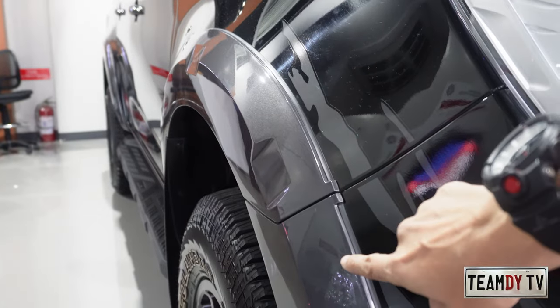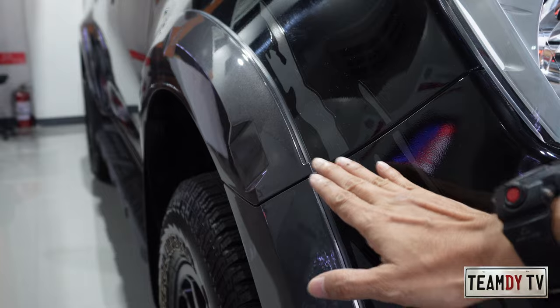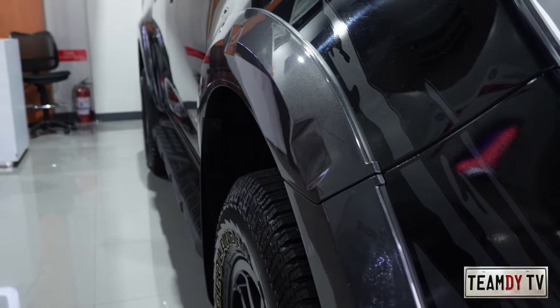The fender flares look great — just the right size, not overly extended, not over the top. They're present at the front and also at the rear.